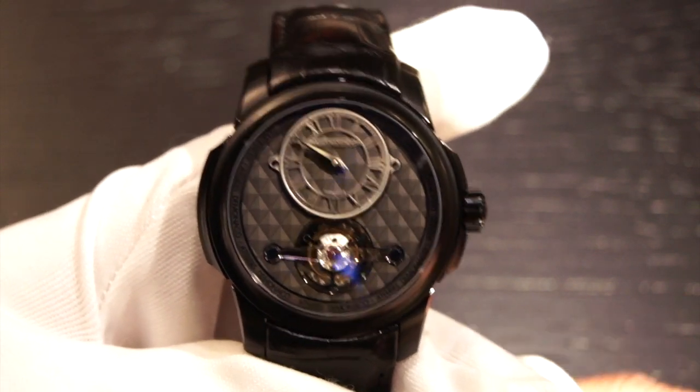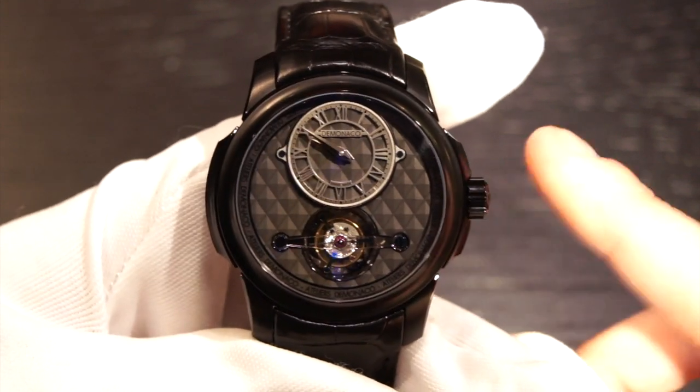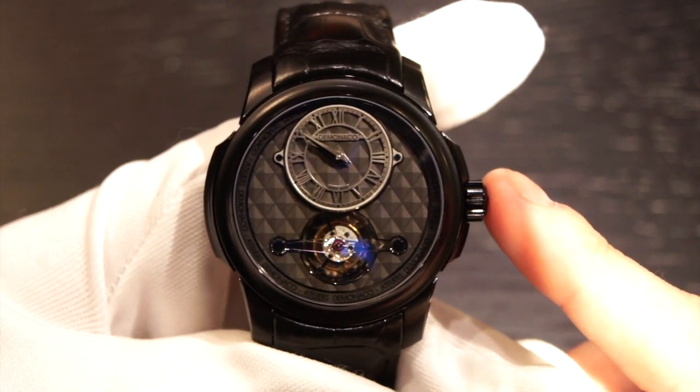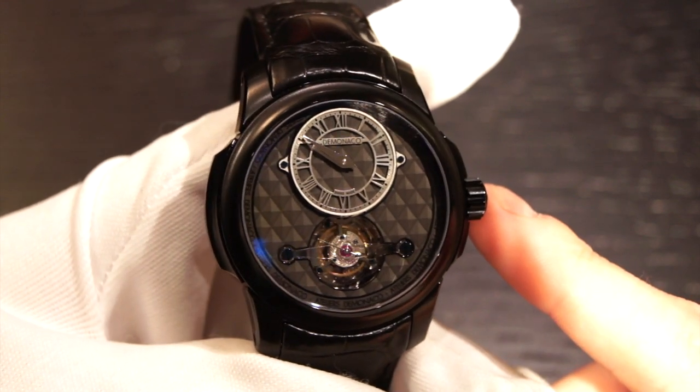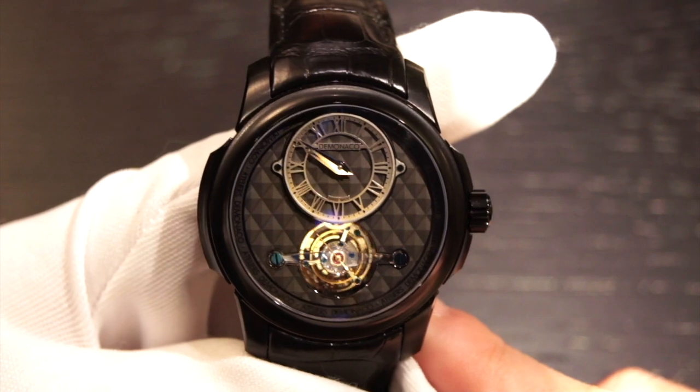This watch has a retail price of $61,100, so it is definitely not in the same price bracket as Frederic Kunstant, and there is due justification for that. The finishing is absolutely spectacular.